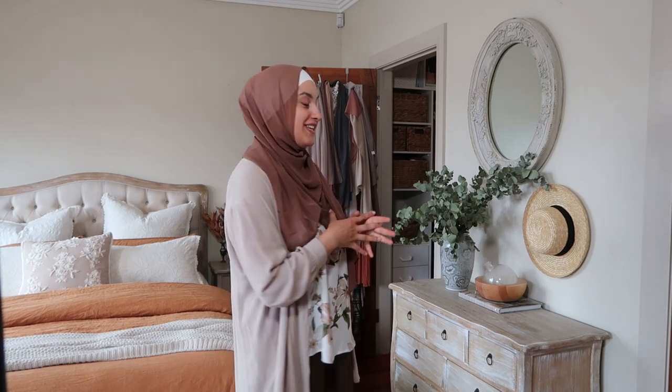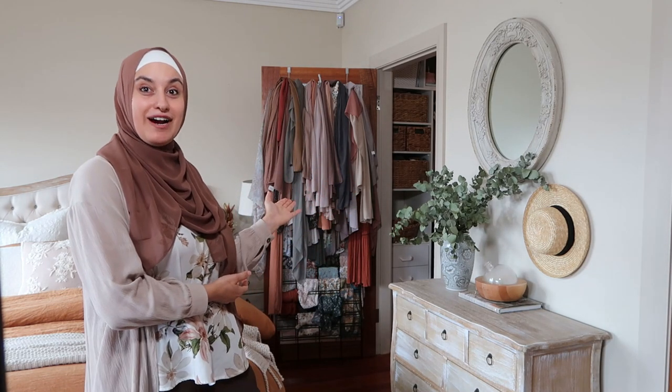Hey everyone, welcome back to my channel. For today's video I will be tackling this mess behind me right here.